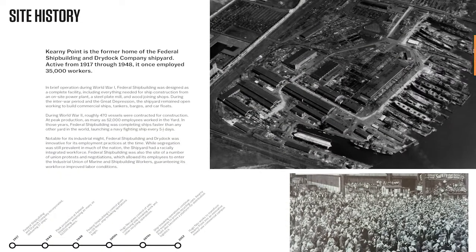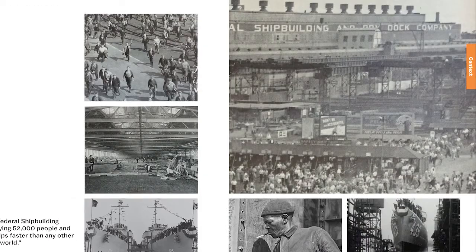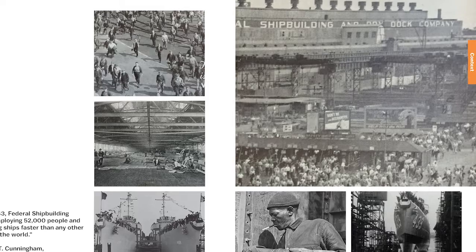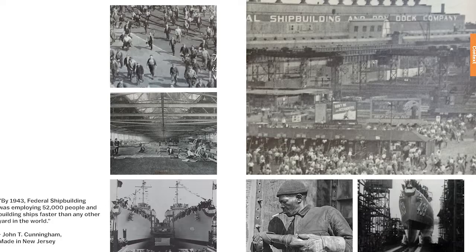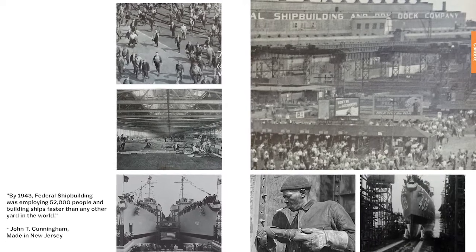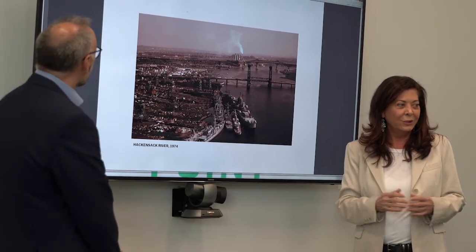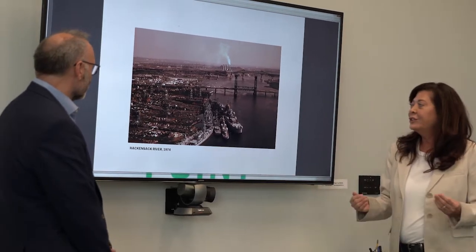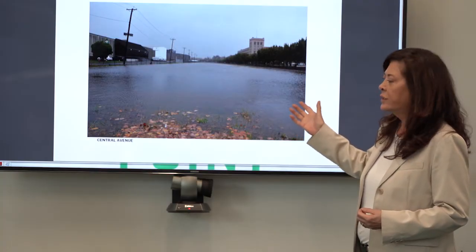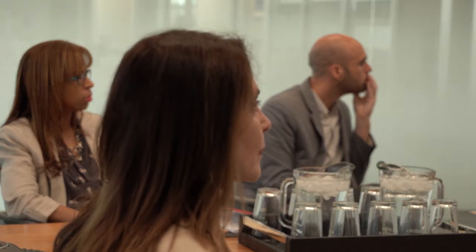First operational in 1917, the 130-acre shipbuilding complex was designed as a complete facility with its own on-site power plant, steel plate mill, wood-joining shops, and barracks. During World War II, it churned out hundreds of vessels and employed more than 35,000 people. Hugo New Corporation acquired the site in the early 1960s when it was used for ship dismantling, continuing that operation and expanding into other recycling sectors. By the time Hurricane Sandy devastated Kearney Point in 2012, it primarily functioned as a warehouse distribution facility with just 400 to 500 workers.